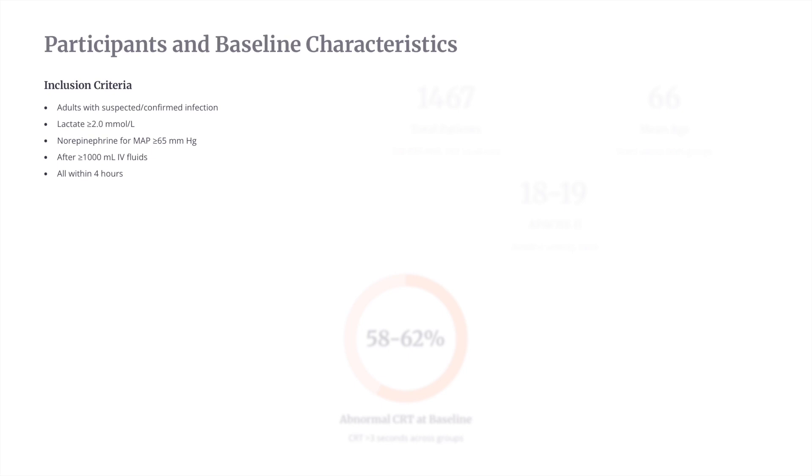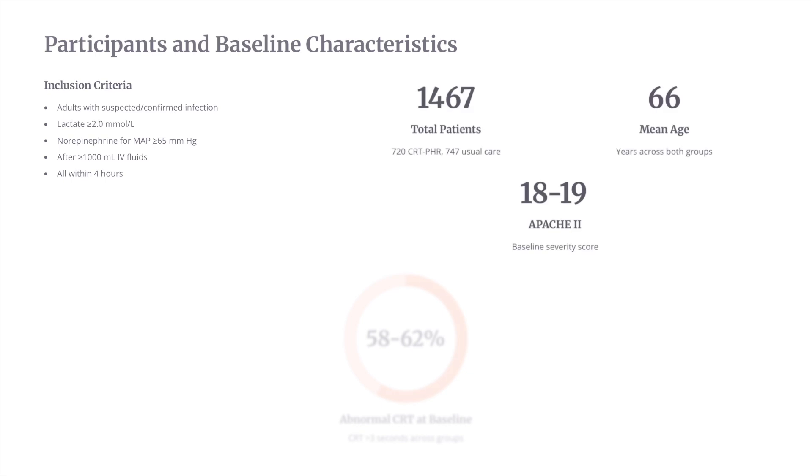Regarding patient characteristics, adults with suspected or confirmed infection, lactate more than 2, norepinephrine for MAP more than 65 after more than one liter of fluid, all within four hours — this was the inclusion criteria. They enrolled around 1,467 patients: 720 in the intervention and 747 in usual care. Median age was 66, median Apache 2 was 18–19, indicating a pretty sick population. Abnormal CRT at baseline — CRT more than three seconds — was present in around 62% of patients.